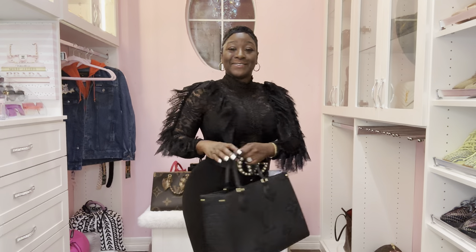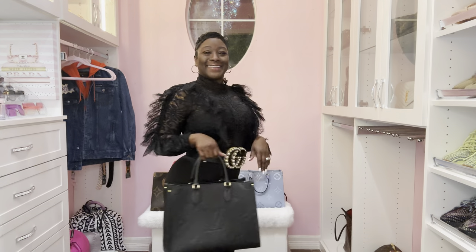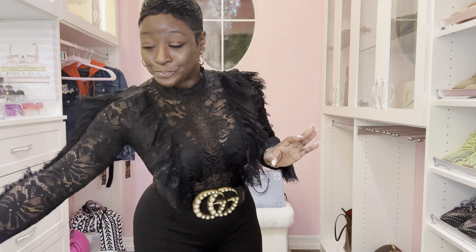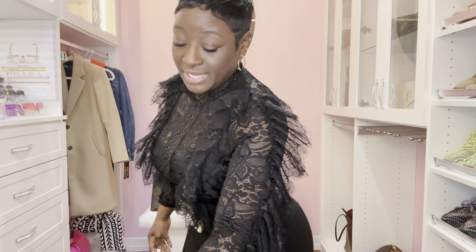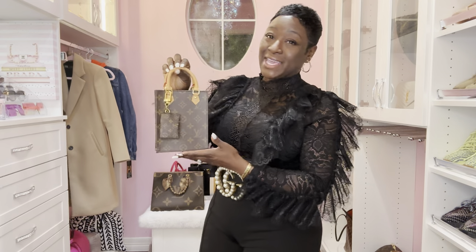This is the outfit of the day — you know your girl slayed. Today I am going over my Monogram and Vachetta handbags. I will not go over the Graceful PM because I spoke on that already, and I'm doing a separate video for my Neverfull handbags. The first handbag from the Monogram and Vachetta collection I am going to speak on is the Petite Sac Plat.